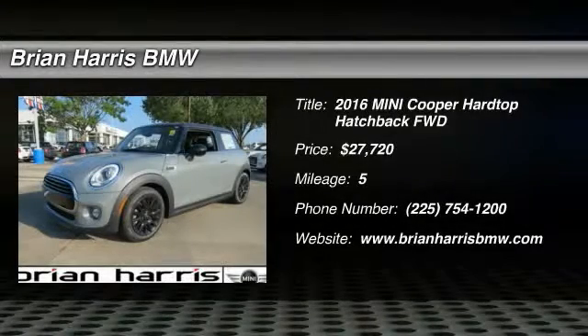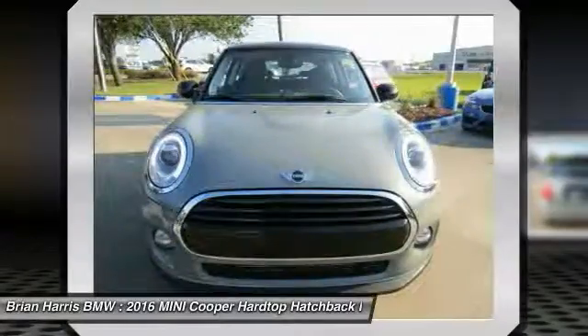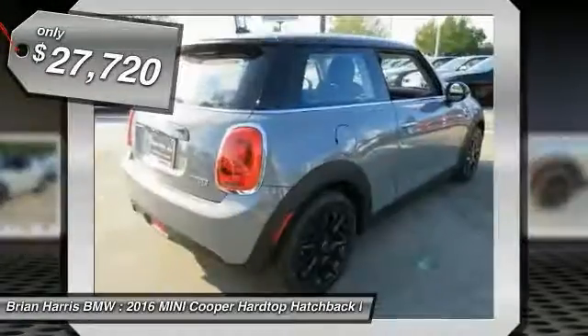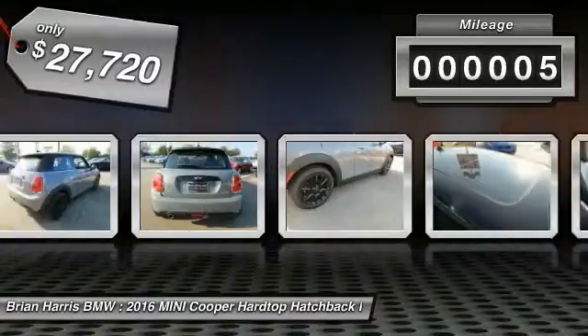2016 Mini Cooper — agile handling and quick, precise steering make the Mini Cooper lots of fun to drive. The cabin is roomy with plenty of front leg room and is priced below $30,000. This vehicle has less than 100 miles.